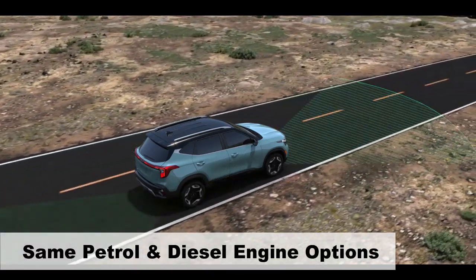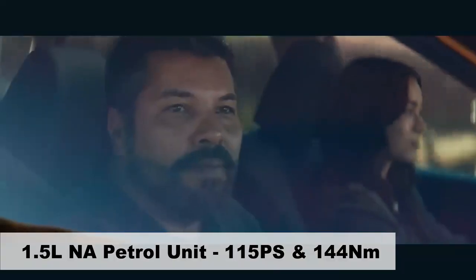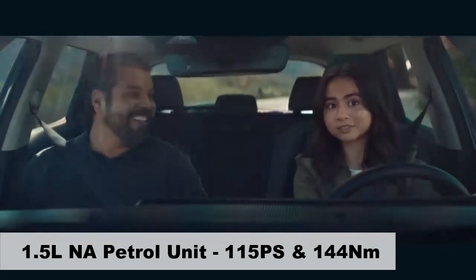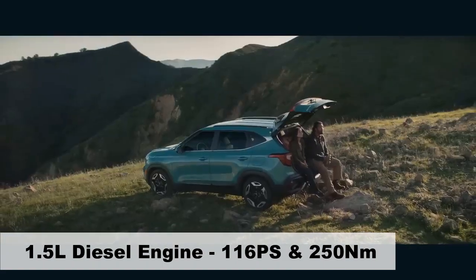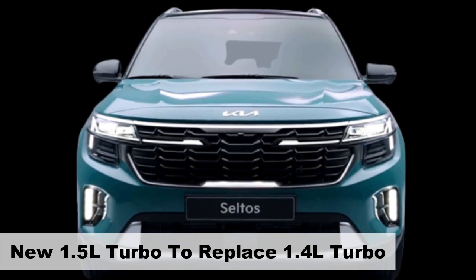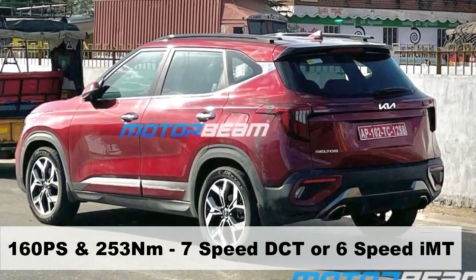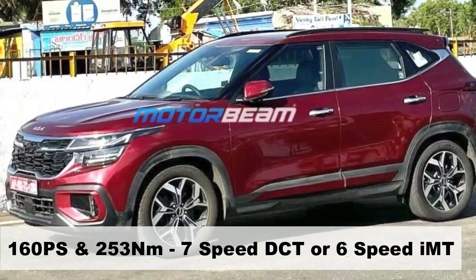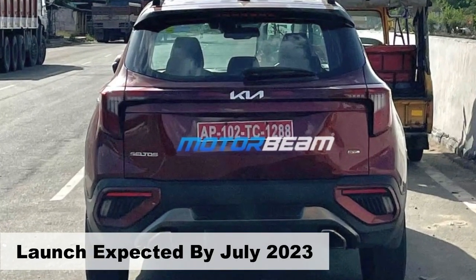Kia is expected to offer the same powertrain options as before, featuring a 1.5-liter naturally aspirated petrol engine generating 115 PS and 144 Nm of torque, alongside a 1.5-liter diesel engine producing 116 PS and 250 Nm of torque. Additionally, a new 1.5-liter turbo petrol engine will replace the discontinued 1.4-liter turbo variant, delivering 160 PS and 253 Nm of torque, paired with 7-speed DCT auto and 6-speed IMT gearbox options.